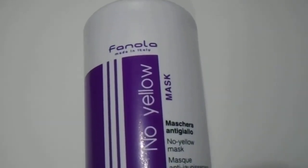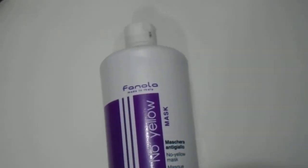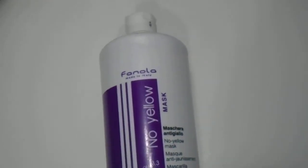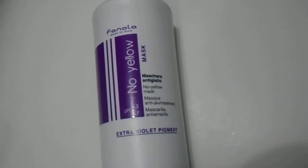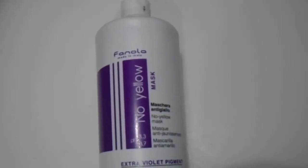We have here the Fanola No Yellow Mask — one liter, 33.8 ounces — one of my favorite masks on the market for blonde hair. If you're looking to purchase this, please visit the link in the description below. As you can see, this no yellow mask has increased in popularity over the past year.